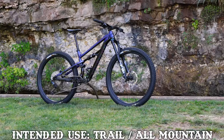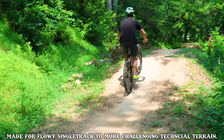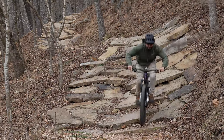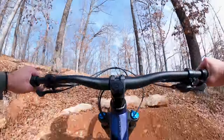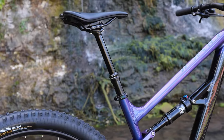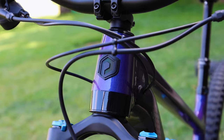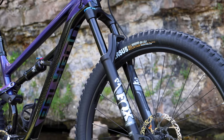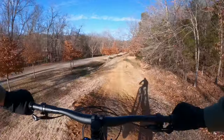Next up in the trail all-mountain corner it's the Polygon Siskiu T8. This bike is built for the ambitious trail rider who isn't afraid to dip their toes into gnarly features like big drops, sizable jumps, and chunky rocks. As lone wolf put it, this bike is more than capable of being ridden at a very high level. From the confidence-inspiring slack head tube angle to the steep seat tube angle, you'll be primed to rip it uphill with ease and send it down those gnarly backcountry lines. The T8 packs a serious punch, shrouded in performance-ready components like the Fox 34 Rhythm fork and Fox Float DPS rear shock.